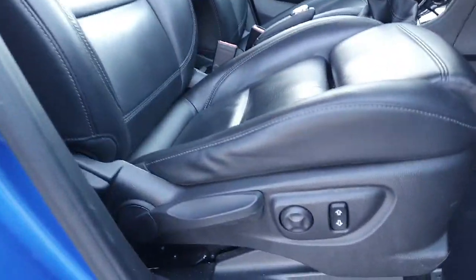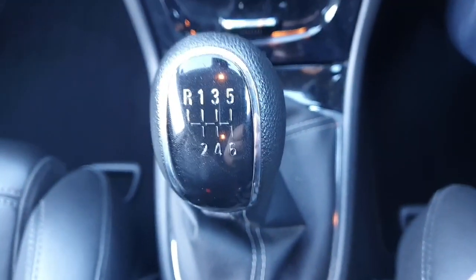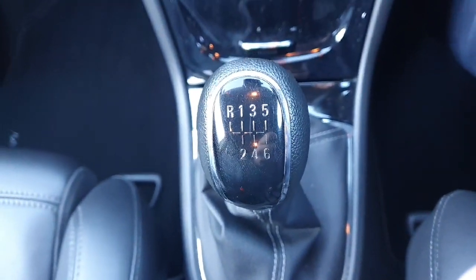Moving into the front, there's a lovely adjustable driver's seat with lumbar support and an armrest in the middle. This is the 1.4 petrol engine with a lovely six-speed manual gearbox — a beautiful drive on the road and very economical.